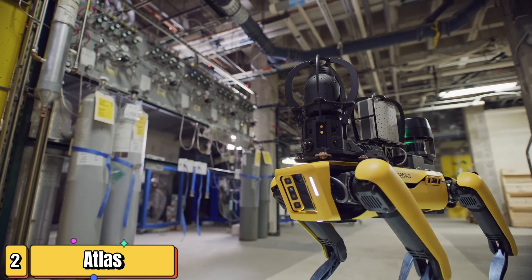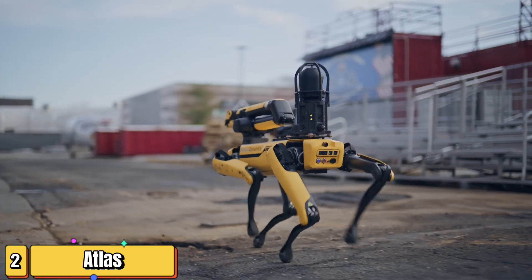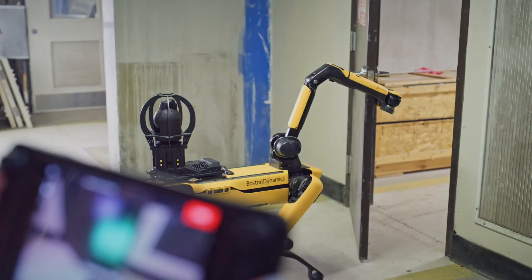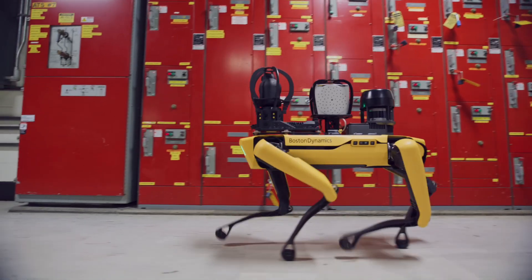Imagine a world where robots roam freely, sensing and avoiding obstacles, mapping their environment, climbing stairs, and even opening doors. Welcome to the world of SPOT, the four-legged autonomous creation from Boston Dynamics. SPOT, with its distinct yellow square face, brims with sensors.